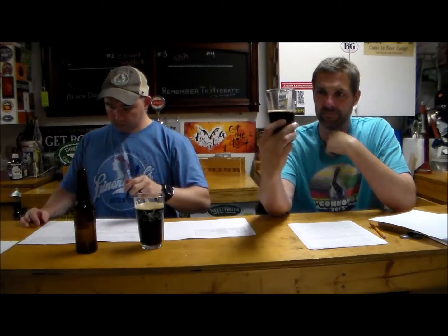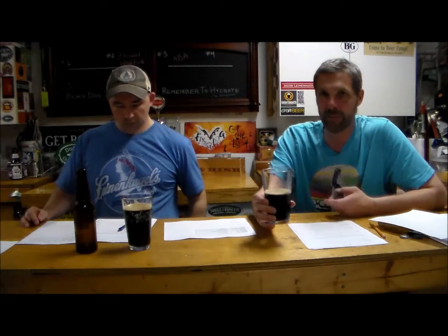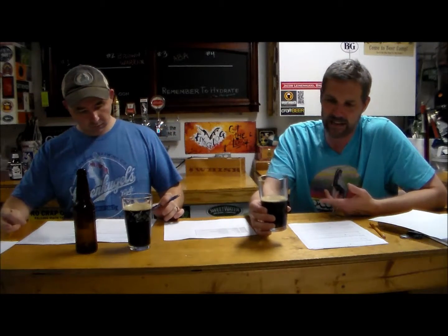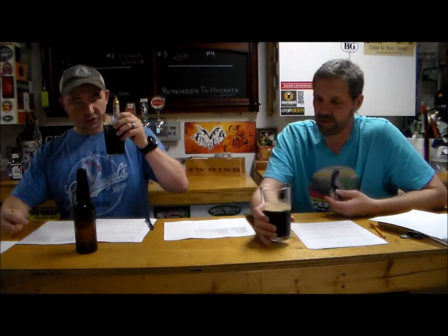Appearance-wise, it was a beautiful beer — had a nice tan head, still has a nice little head. Dark, like a really dark brown. Going into flavor: I was expecting a little bit more roasty malts. It seems like maybe with this being a stout, they used a little too much black malt. I'm not getting chocolate notes or roastiness — there's no real sweetness in this beer at all.